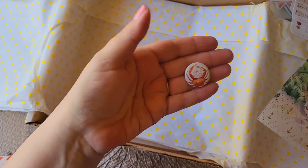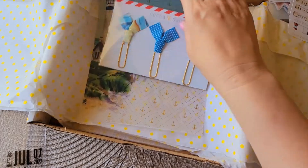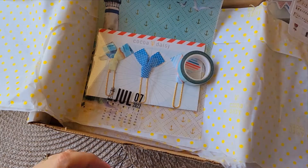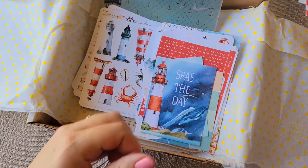We have the acetate and the vellum, which are very pretty and fantastic for memory keeping. If you have one of their magnetic clips, you just put this on there. So that is the Classified planner kit — lots of stickers and very pretty.